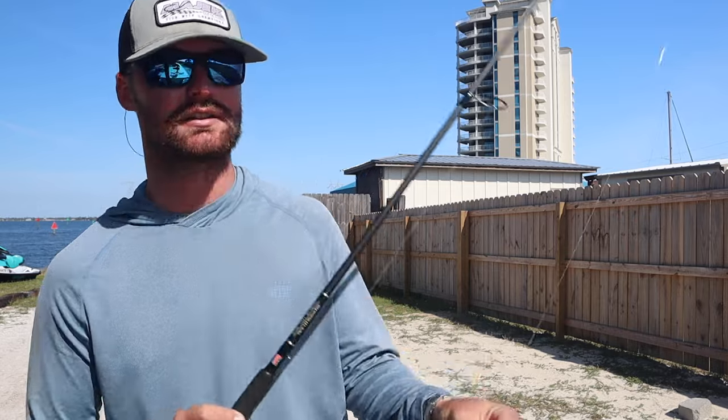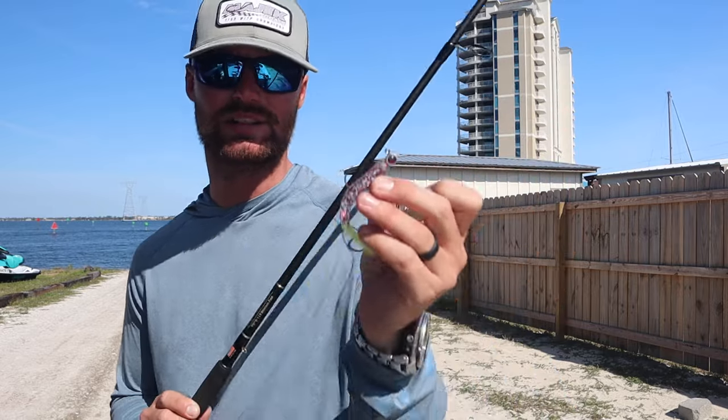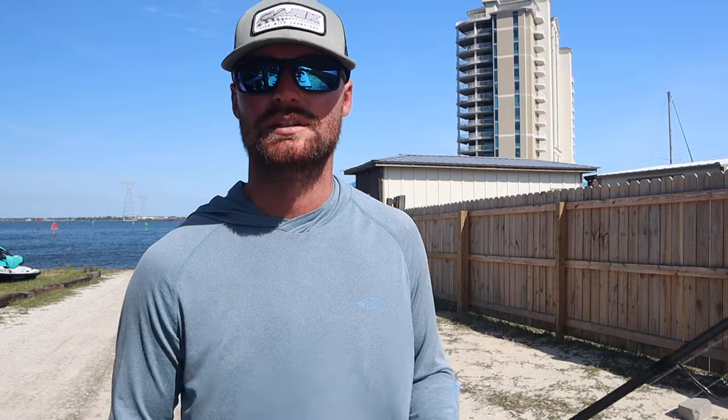The main ticket was the Z-Man Swimmin' Trout Trick in the Po'Boy color — that's what did it. Redfish, trout — this bait right here caught a lot of fish, and it still looks great, ready to be used tomorrow. If you enjoyed this video, give it a thumbs up, make sure you're subscribed. I'm about to film a walk-around-the-boat video — the boat ain't the same as it was the last time you saw it, so be looking out for that as well. Anyway, thanks for watching. Bye.